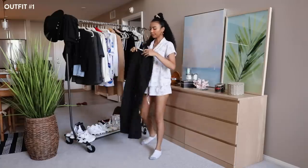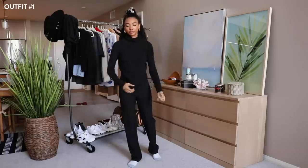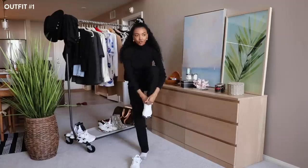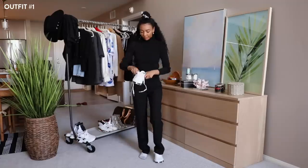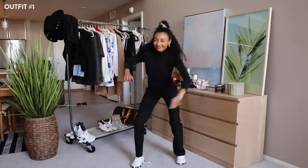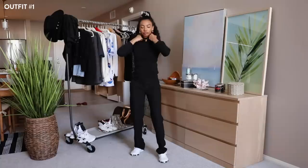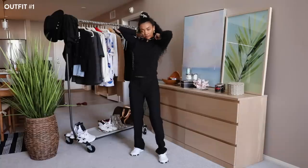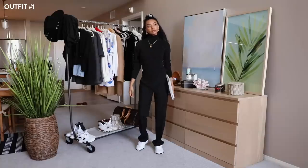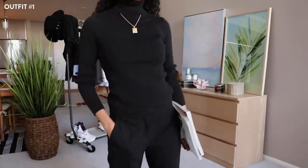Outfit number one is a very easy outfit because it's monochromatic — basically all one color. I'm wearing black trousers, a black ribbed turtleneck, and a pair of white sneakers to break it all up a bit, but the accent color is black so it all still works. I love gold jewelry on black outfits, so I'm pulling out my gold pendant necklace to accessorize. I'm ready to move to Brooklyn and become an art student.